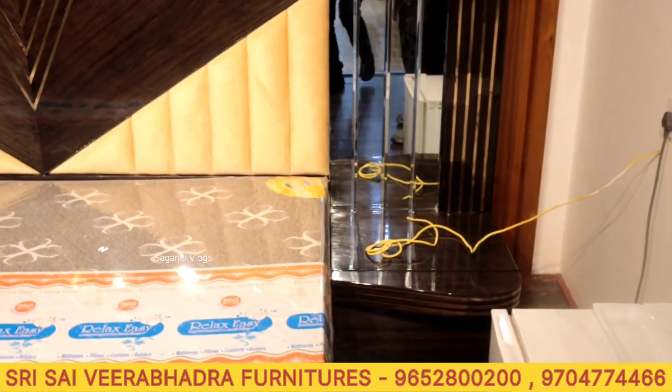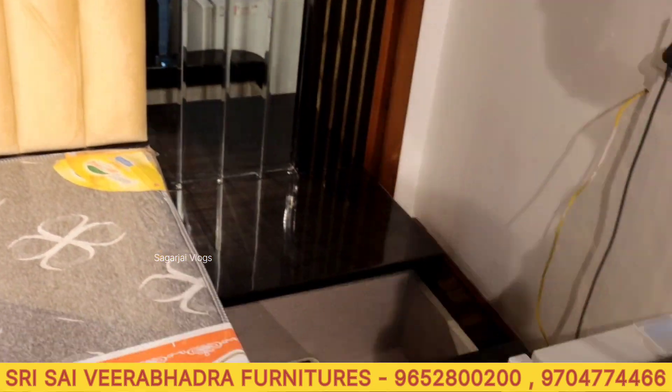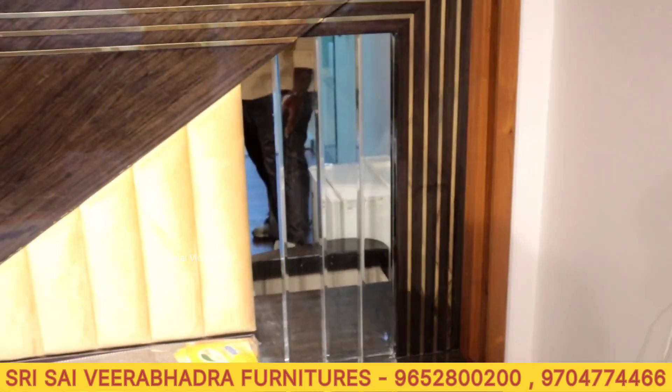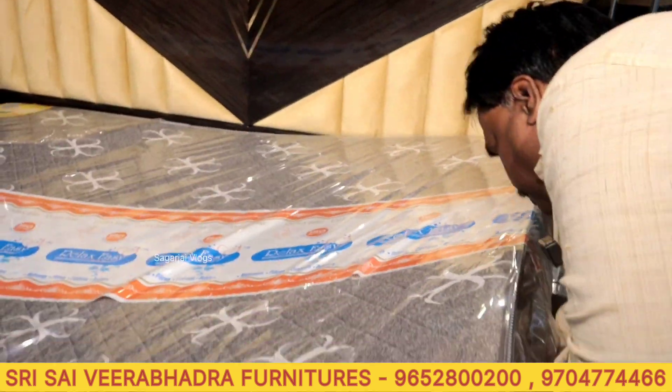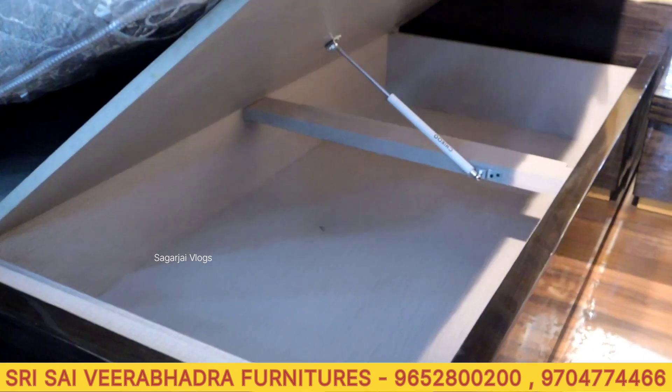For this cot with two side tables, the price is one lakh ten thousand. The side table is open storage — you can see there is storage. There is also two-side storage included.